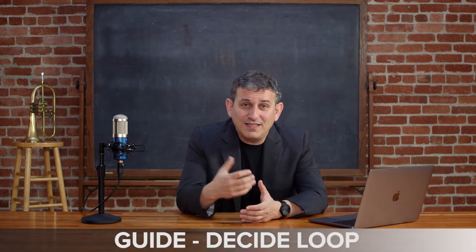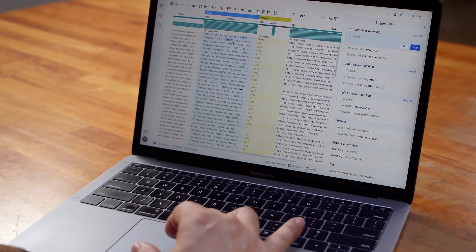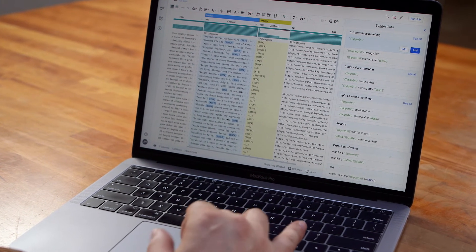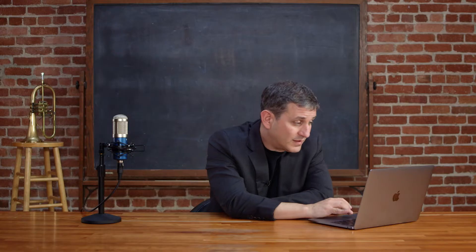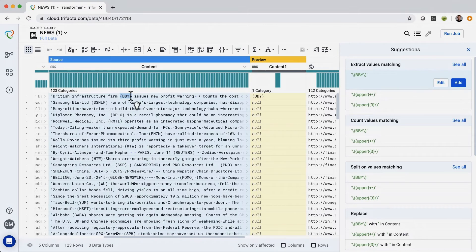They may not even know themselves because they're exploring the data. So you have to work with the software to try to tease out what's in the user's mind based on what they're pointing at. We call this the guide-decide loop. Let's have a look at how that works. When the user makes a gesture in the interface, they're providing human guidance about an interesting or troubling feature in the data. For example, here the user is highlighting examples of stock symbols.